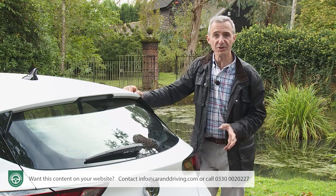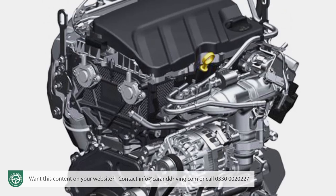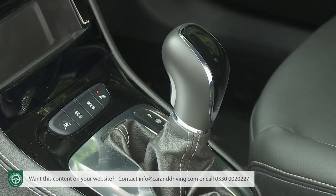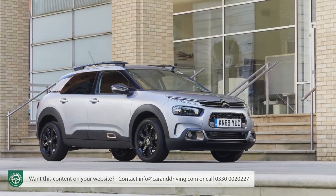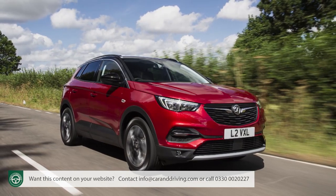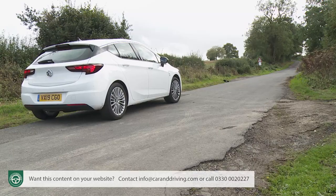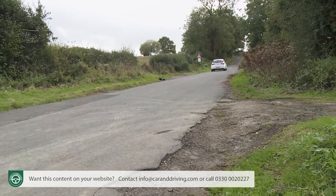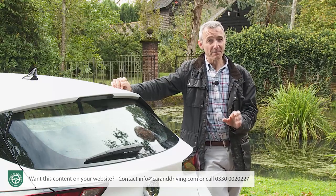Vauxhall is out to convince you that you should consider buying one, and to that end has given this car a completely fresh lineup of all-aluminium three-cylinder petrol and diesel power plants, mated to a revitalised range of transmissions. We'd expected the engines to be borrowed from Peugeots and Citroëns, as has been the case with most new Vauxhalls launched since the PSA Group's takeover of the brand back in 2017 — but no, these date from the General Motors era. Despite that, they offer class-leading running cost figures significantly better than before, with updated Euro emissions compliance which should bring key tax savings, particularly to business buyers.